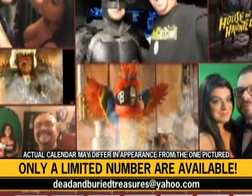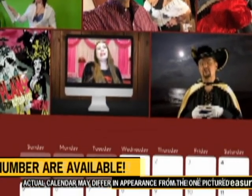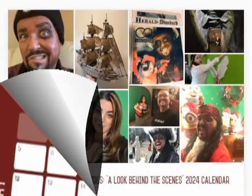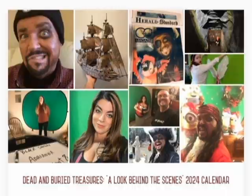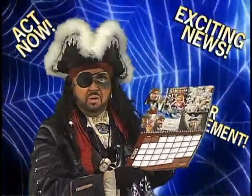That's deadandburiedtreasures@yahoo.com for info on how you can get your own calendar now. And remember, once they're gone, they're gone. Well, if that's the case, I guess we'd better get going and order some.